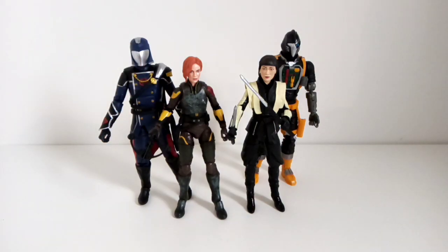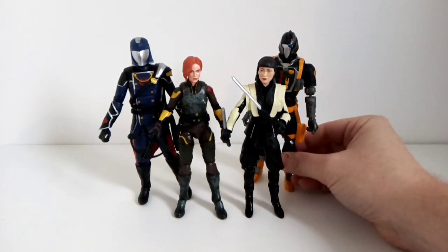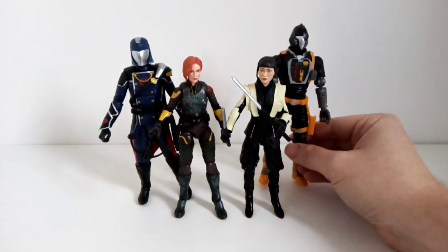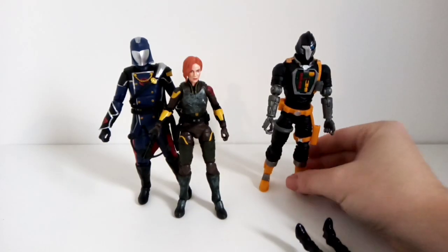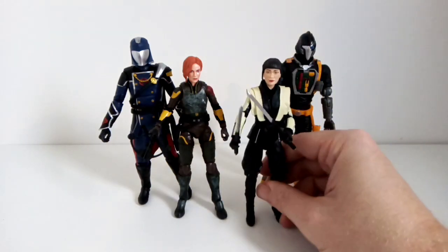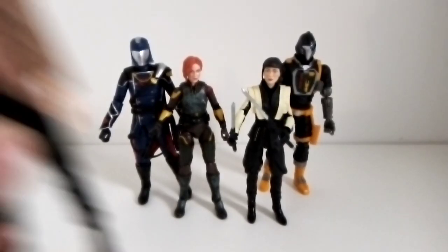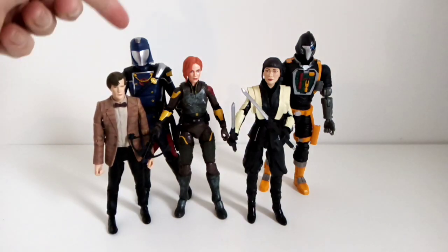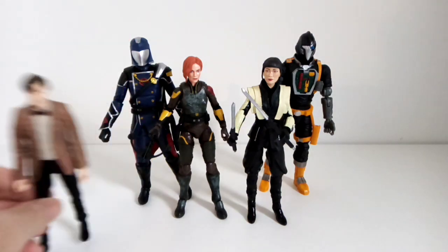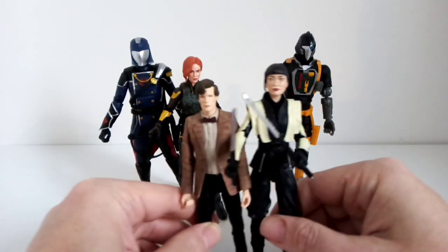Scarlet right next to Cobra Commander — they are considerably smaller. Obviously I don't actually have any G.I. Joe Classified figures of people not in masks, and obviously the BAT is meant to be a giant robot, so he is going to be larger. This guy is a 5-inch figure, as opposed to this guy that is supposed to be 6 inch, so Akiko is a much better size comparison.